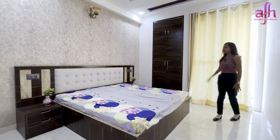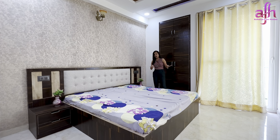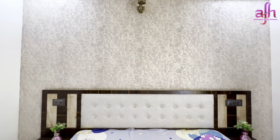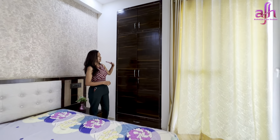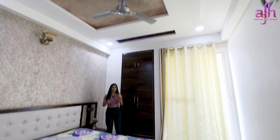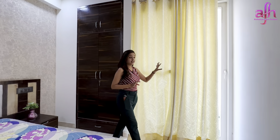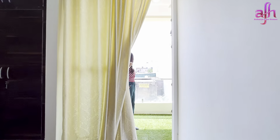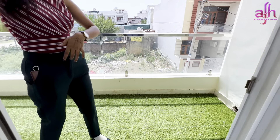Now going into our second bedroom, which is a 12x11 dimension. You can see a decent space, with the back wall having full wallpaper work. A fancy lamp can also be found. There is a false ceiling design, and you can also see the ceiling design and wallpaper work. This room has a spacious balcony with a UPVC sliding door and a front view.